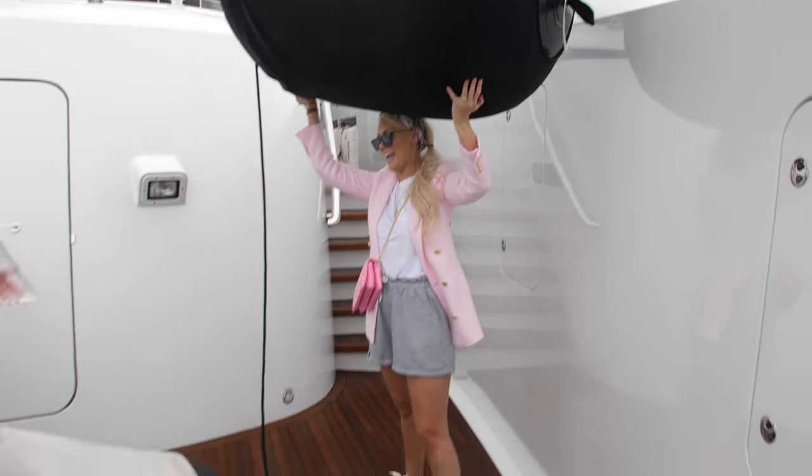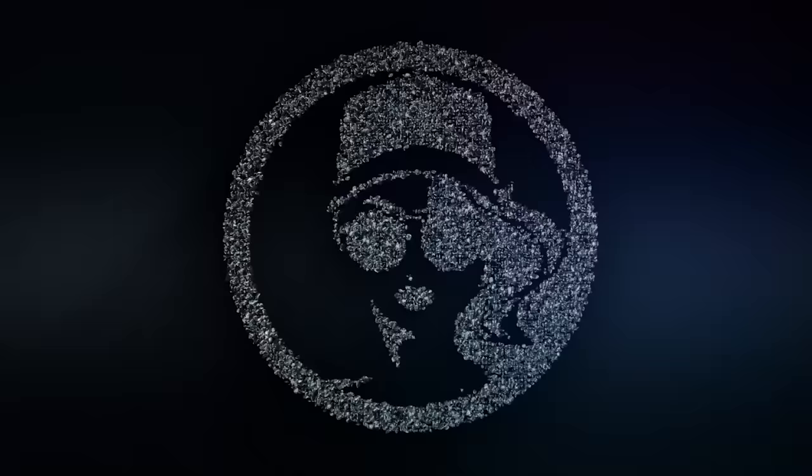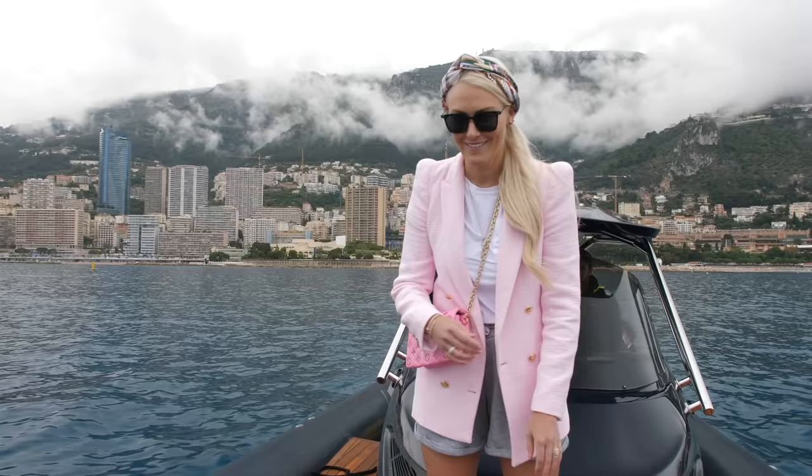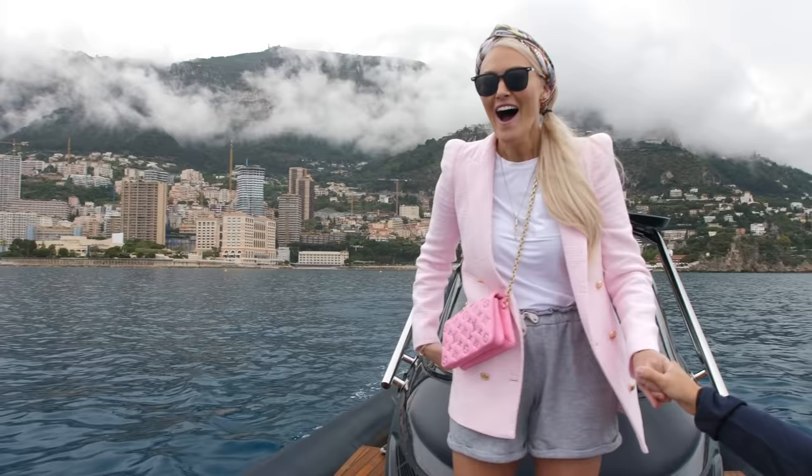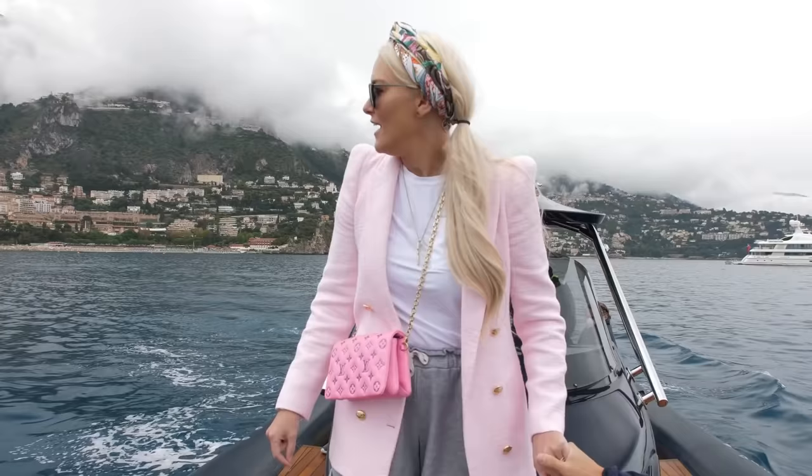What's up guys? It's SupercarBlondie here in Monaco. I love coming to Monaco, and I'm just hoping not to fall in today. I've got a super special yacht to show you right here and she is called the Lady Lee. Let me show you around.